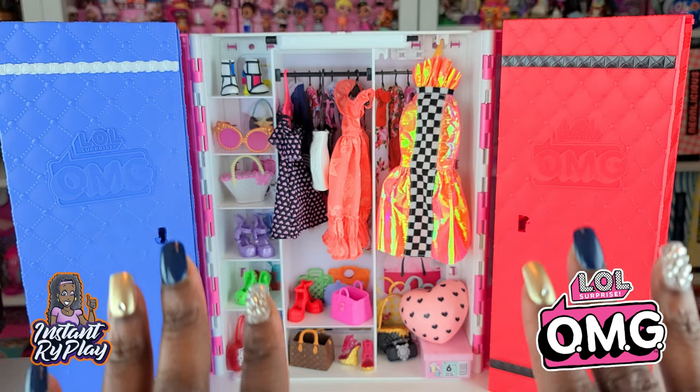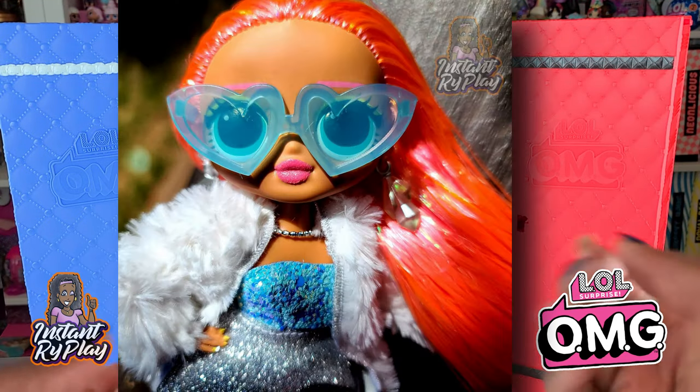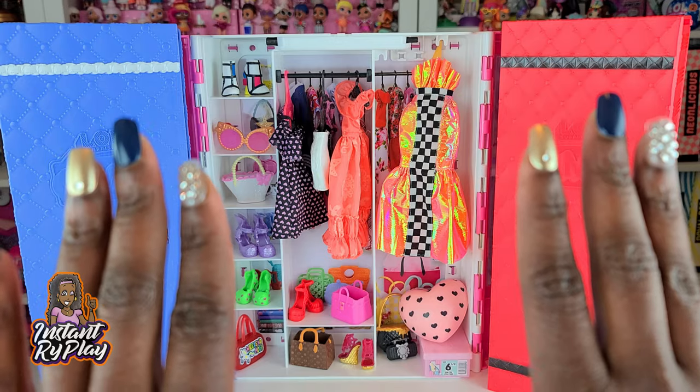Today we are taking a look at more LOL Surprise OMG fashions where I created my own looks with different things that I've collected for my LOL Surprise OMG dolls. So without any further delay, let's go ahead and check these looks out.